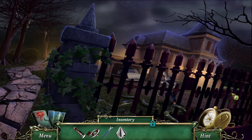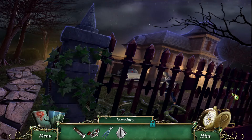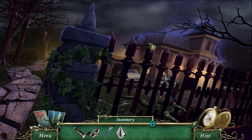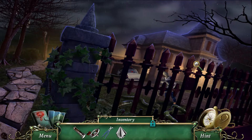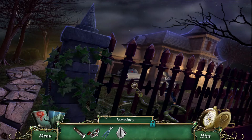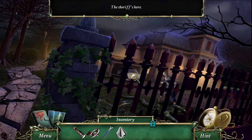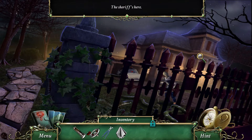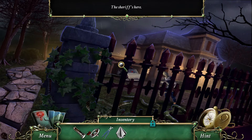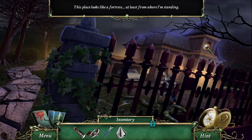Well hello everyone, I'm Yanni from VUVU Gaming and today we are back in Nine Clues: The Secret of Serpent Creek. We made it up to the mansion here, which I wonder if it's the mayor's — well it actually looks like it might be the sheriff's mansion, at least it looks like a police car over there. The sheriff's here, or maybe it is the mayor's mansion and he's just parked there. This place looks like a fortress, at least from where I'm standing.